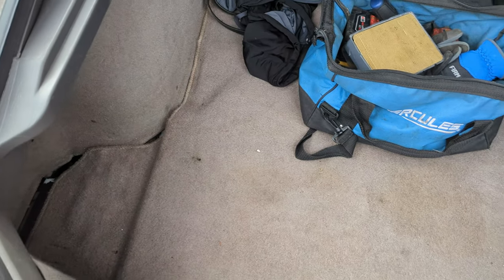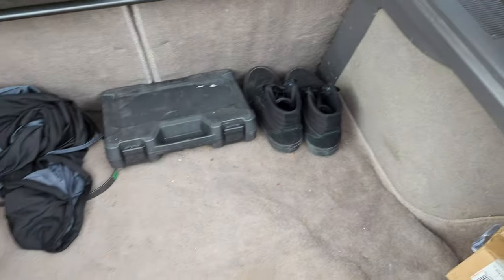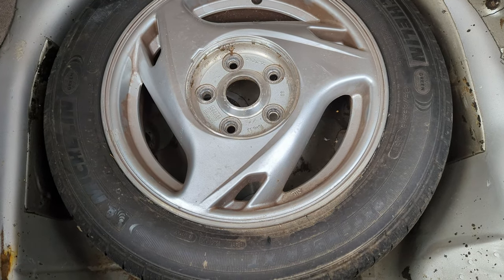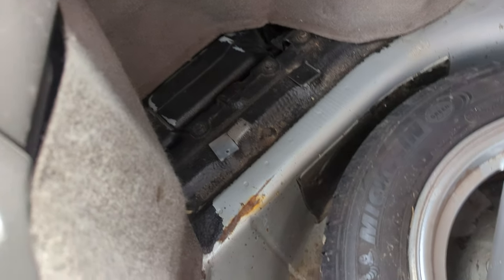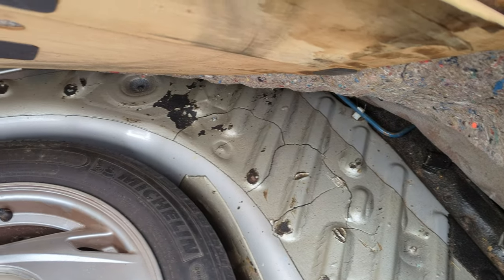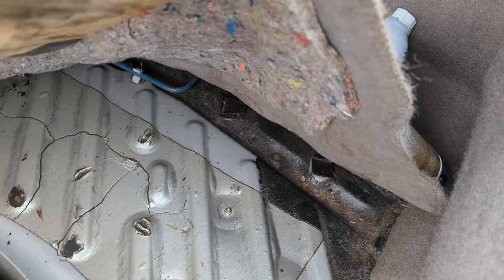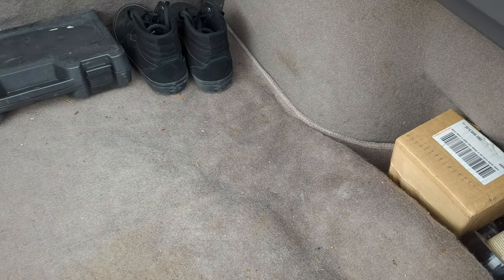I put one of the factory wheels in here as the spare instead of the donut — it's missing the center cap since it's just a spare. I need to do some sanding and painting back here — I was removing the aftermarket rubberized undercoating that someone had done, but it had lifted and was trapping water and creating rust.